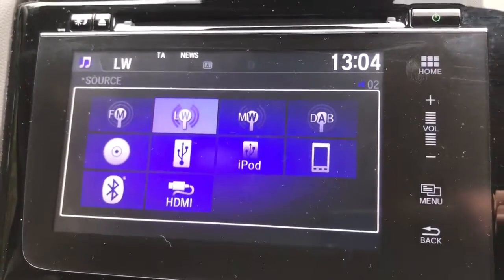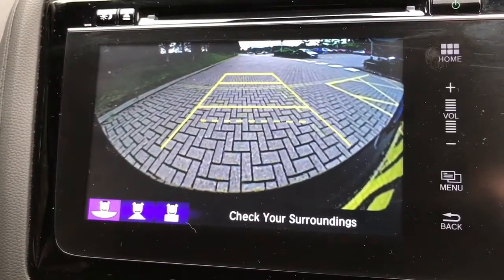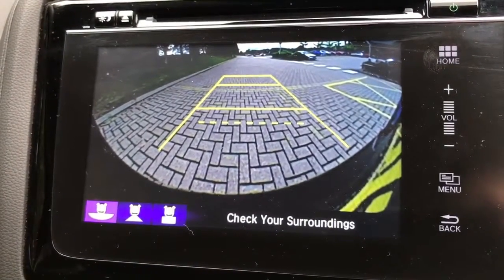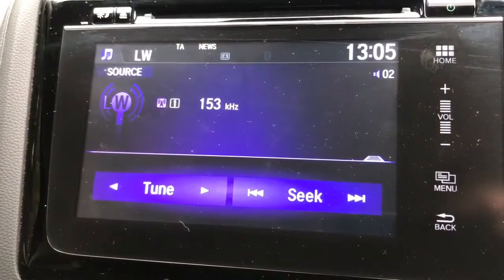The other thing that comes up on this screen is the reversing camera — it's a full colour camera with guidelines showing you where the car is headed in relation to the image you see behind you. When you pop the car back in park, it takes you back to the screen you were on previously.